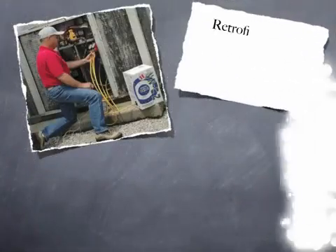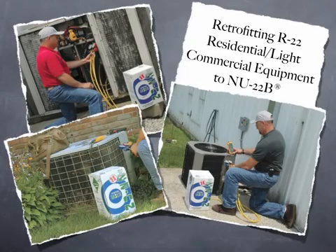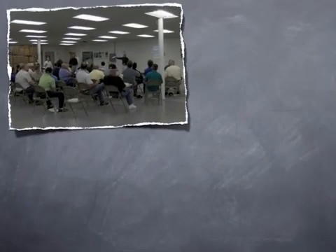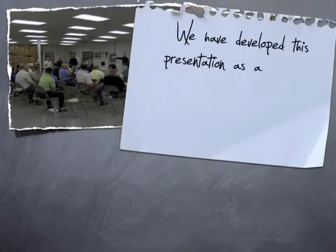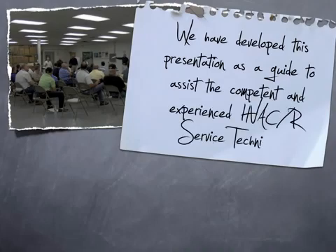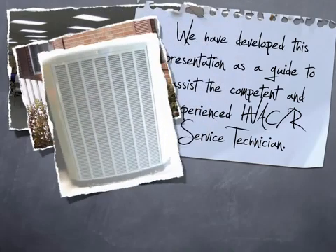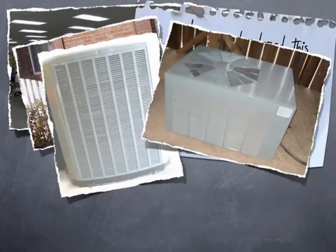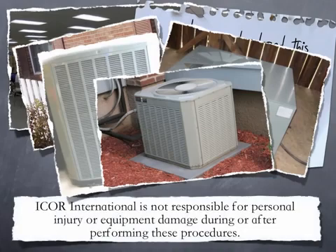This presentation will be focused on retrofitting R22 residential and light commercial equipment to New 22B. Icor International is committed to the training and education of technicians in the air conditioning and refrigeration industry. Keeping with this commitment, we've developed this presentation as a guide to assist the competent and experienced HVAC-R service technician. The procedures that follow are not limited to a specific brand or manufacturer of equipment, but should be considered a guideline for air conditioning equipment in general.